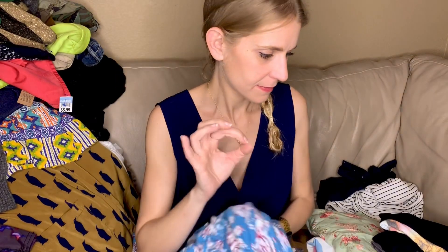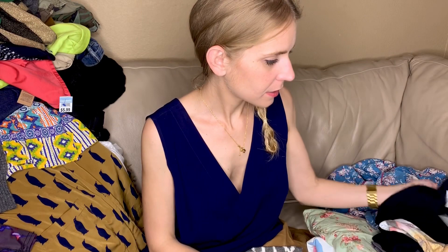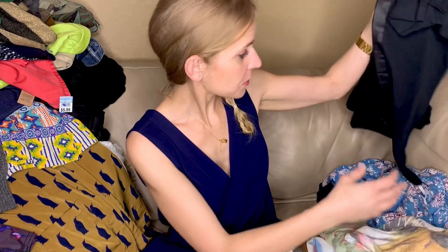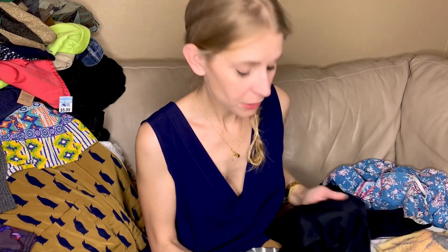Did I just find two more of these? Oh my god — I bought so many of these this time, I just kept grabbing them. Good for me.